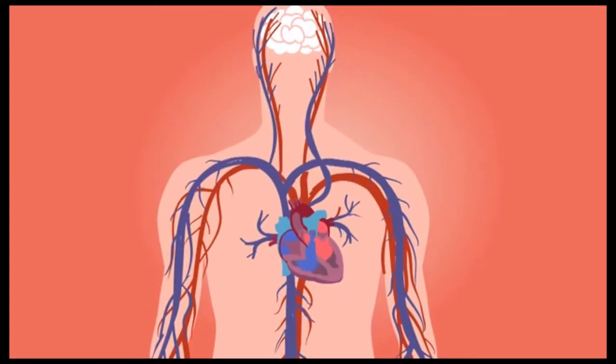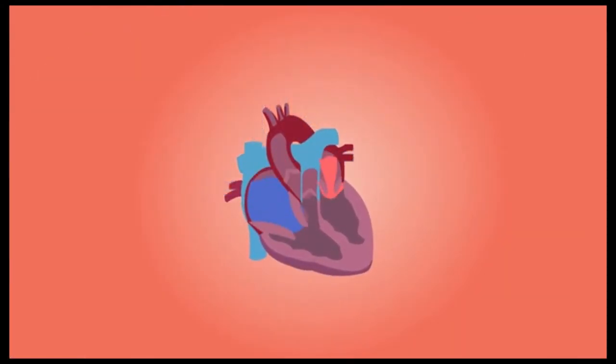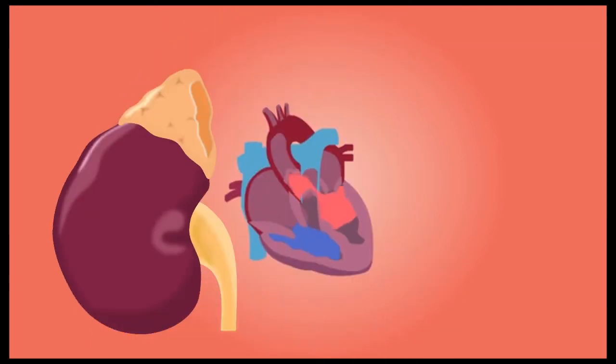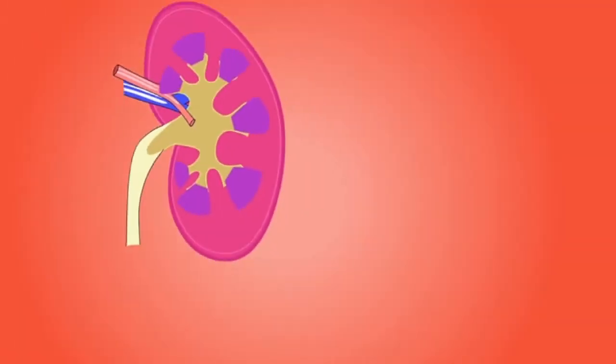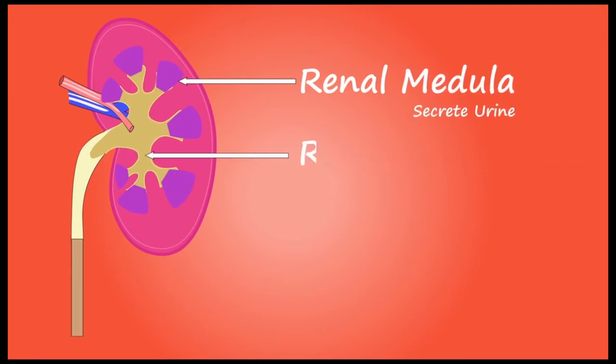Number six: heart disease. Conditions affecting the heart and blood vessels, such as atherosclerosis and congestive heart failure, can also impact kidney function. These conditions can affect blood flow through the kidneys, leading to damage or loss of function.